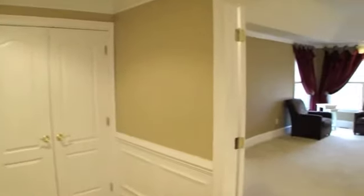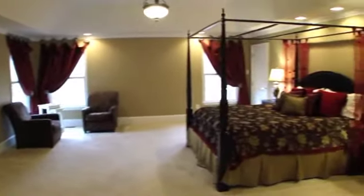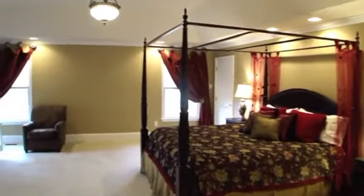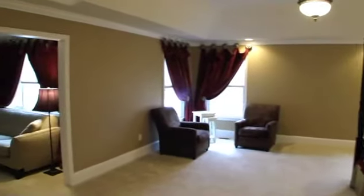Upstairs on the second floor is the master bedroom suite. This suite has it all! It features a huge bedroom with tray ceiling, two walk-in closets, and a sitting room with see-through fireplace, which looks into the luxurious master bath.